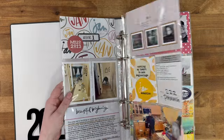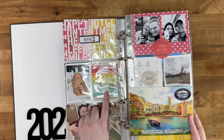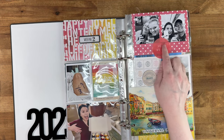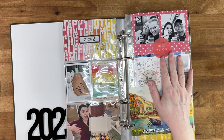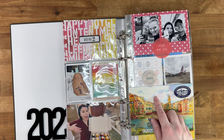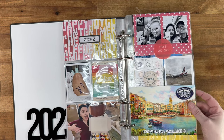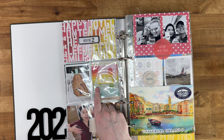Week two is my birthday week — I turned 48 — and I really wanted to go to the Wizarding World of Harry Potter for my birthday. So we went with our friends Heather and Heidi for the week, which was so much fun. I do have a separate travel album and a flip-through on my channel if you want to see that.